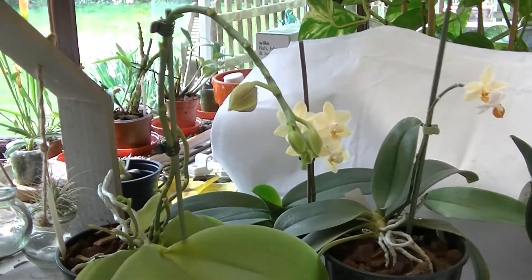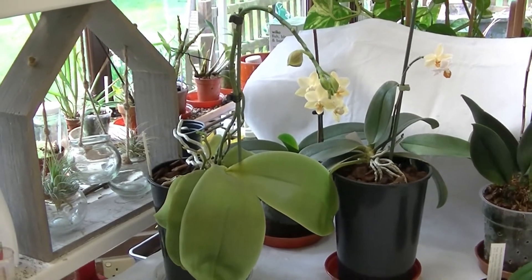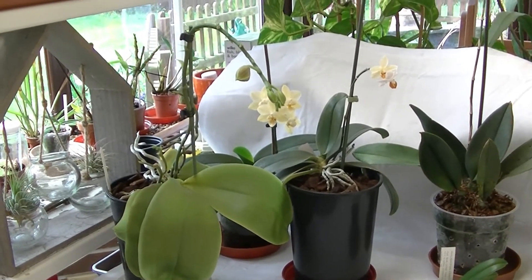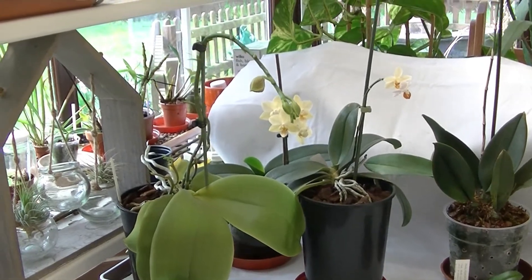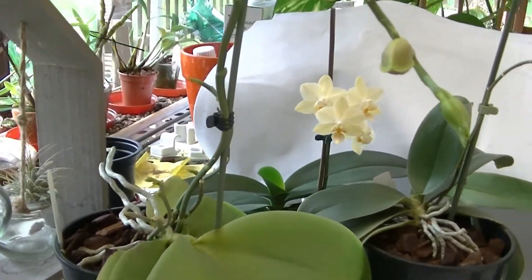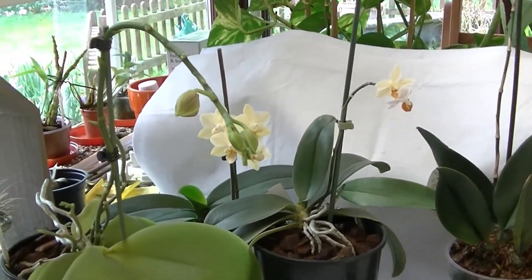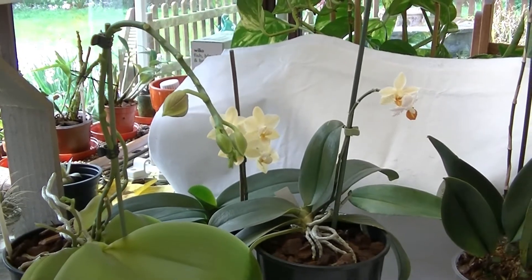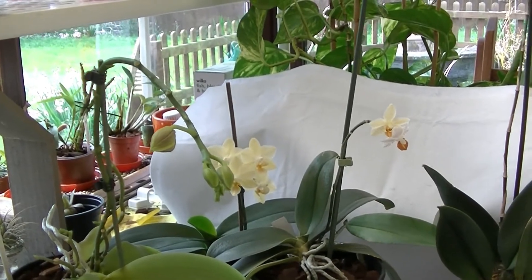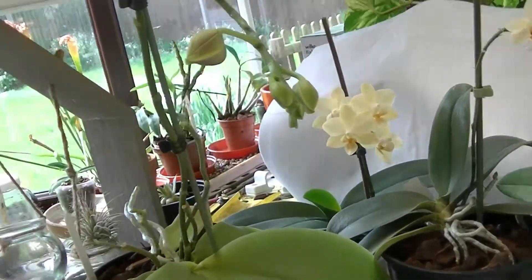Starting with this one — this is Phalaenopsis leodora, or at least that's what I bought it as. It's one of those where some are scented, and unfortunately mine isn't. It's baffling me: we've got one long spike there, and a number of branches which have not done an awful lot since they emerged. It had dropped all the flowers and I thought the spike was finished, but the next time I looked it had extended and we've got more buds coming. Your guess is probably as good as mine.